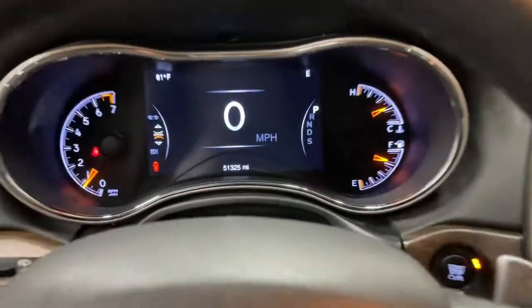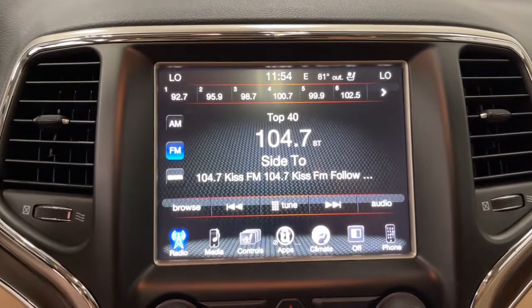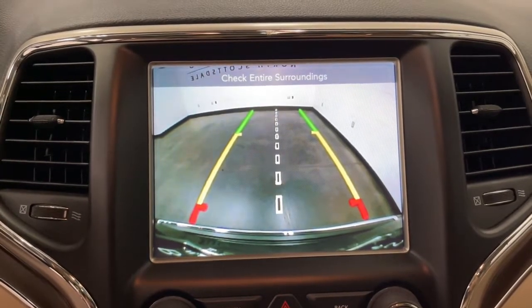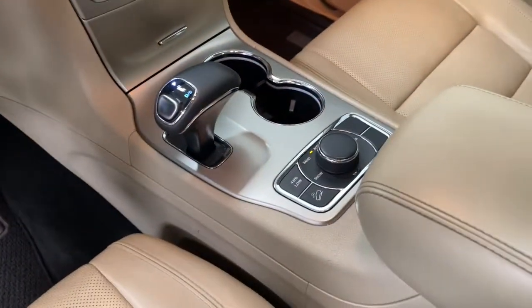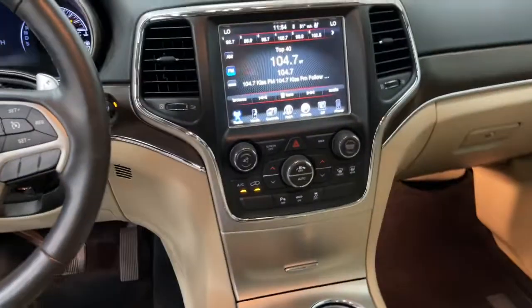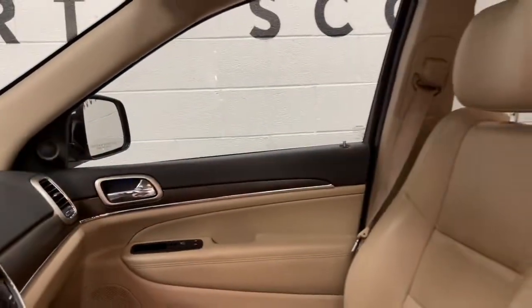You don't have to sacrifice comfort to get all-terrain capability. Drive the Grand Cherokee. The Grand Cherokee. Thank you.